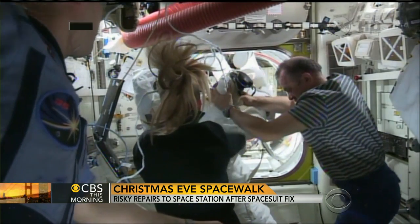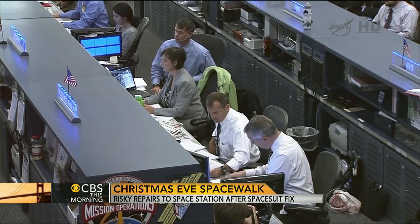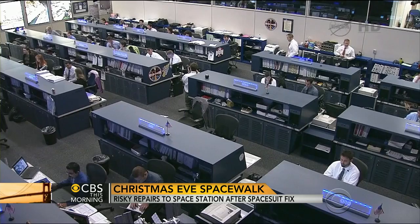During a July spacewalk, an Italian astronaut's suit started leaking, filling his helmet with water. NASA says that incident had no relation to Saturday's water leak.